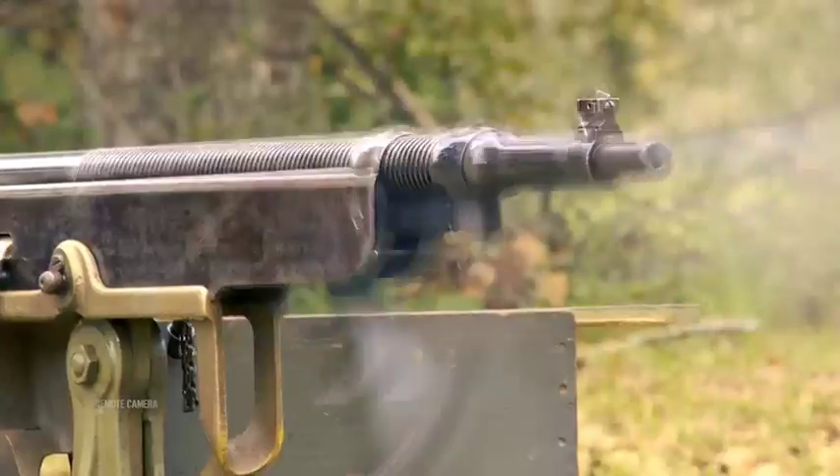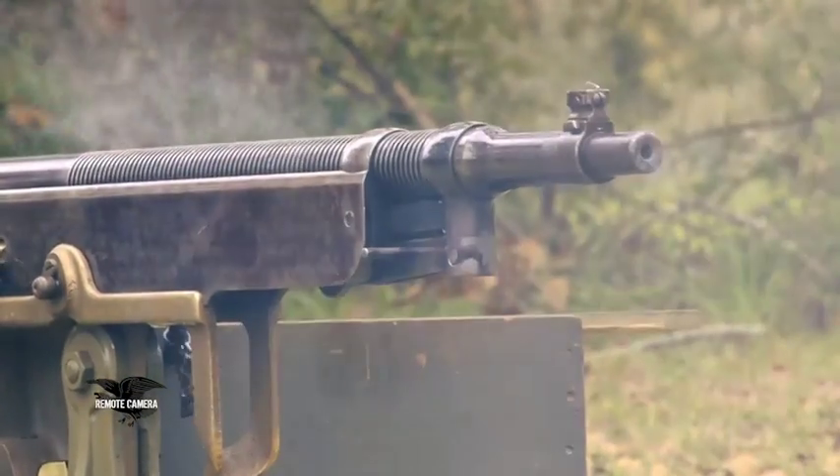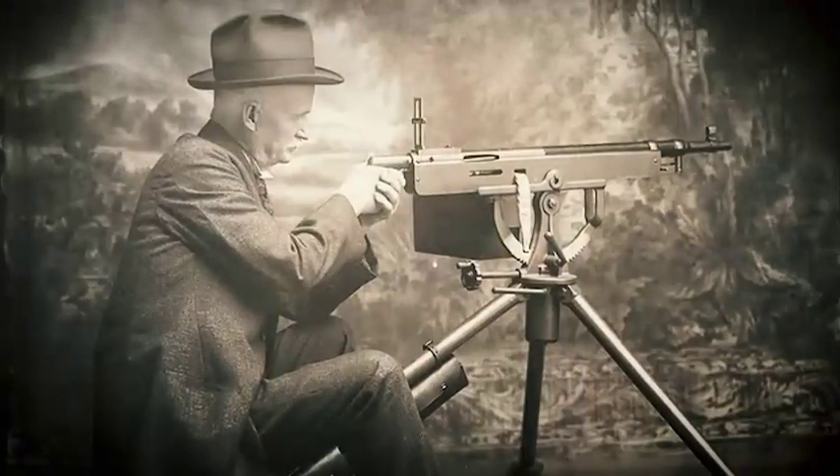Welcome to another great episode of American Rifleman Television. This week we continue our top 10 countdown on the most important machine guns of all time. This week we focus on first the Colt Potato Digger, which was the first gas-operated machine gun ever, invented by John Moses Browning.